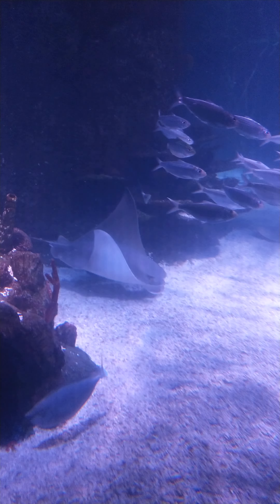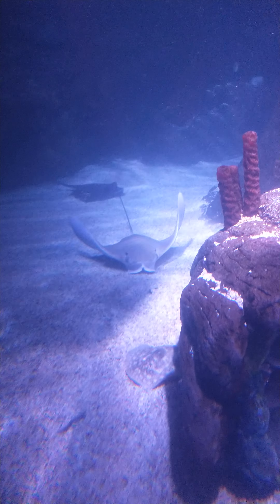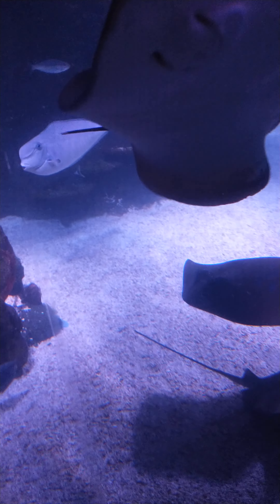I want to pet it. Look at his gaggle. That one is dead. That one is actually dead. That's a crab. No, he's not dead. He just sits there. He's a crab.